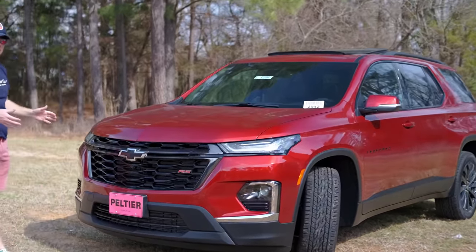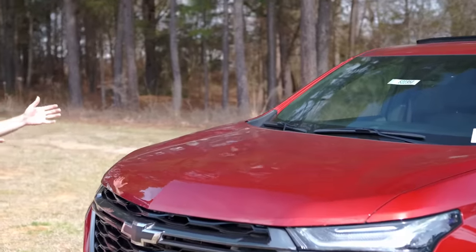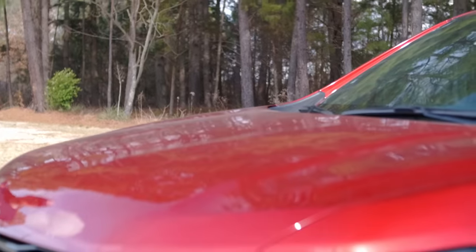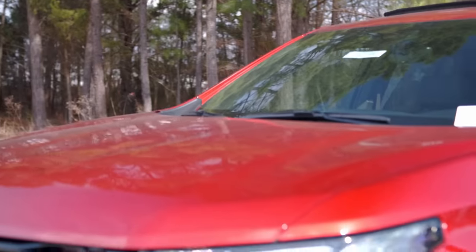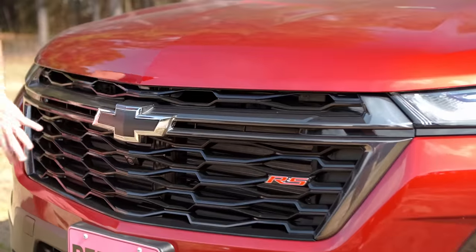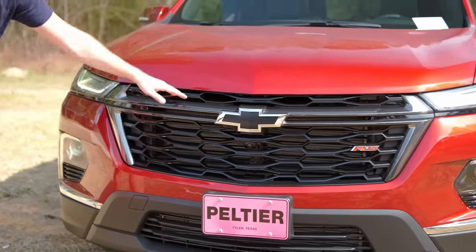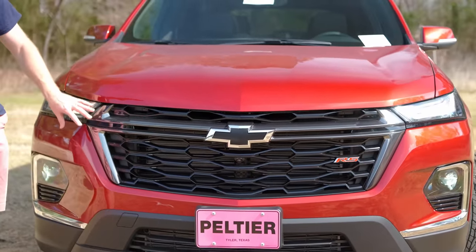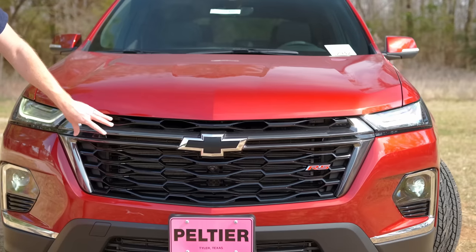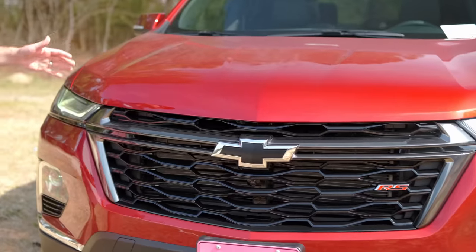As I close the hood, you can really appreciate the updated, refreshed styling that Chevy has baked into their 2022 products — much more angular and clean and modern versus the outgoing models. We'll start with this very angular grille with sharp points all along here. The RS trim gets this black chrome look that looks really nice up front with blacked out plastic everywhere.